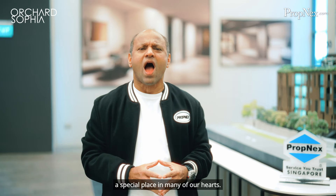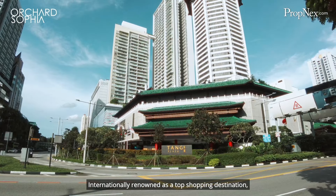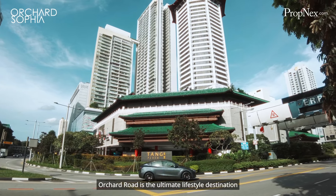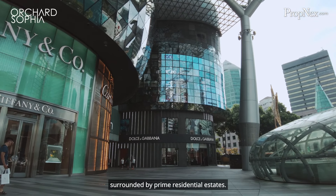The iconic Orchard Road definitely holds a special place in many of our hearts. Internationally renowned as a top shopping destination, Orchard Road is the ultimate lifestyle destination surrounded by prime residential estates.